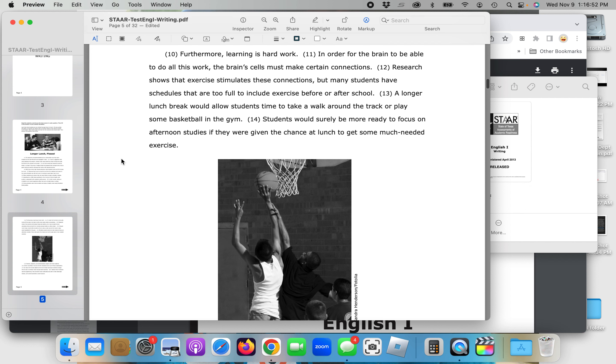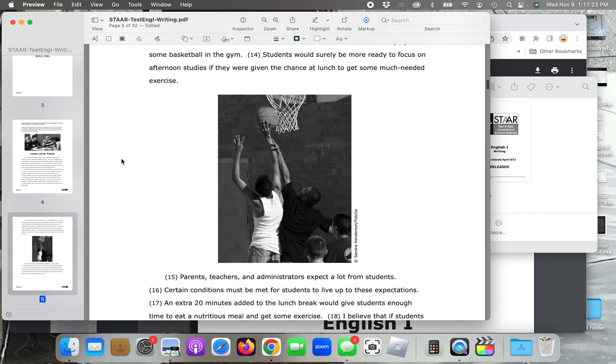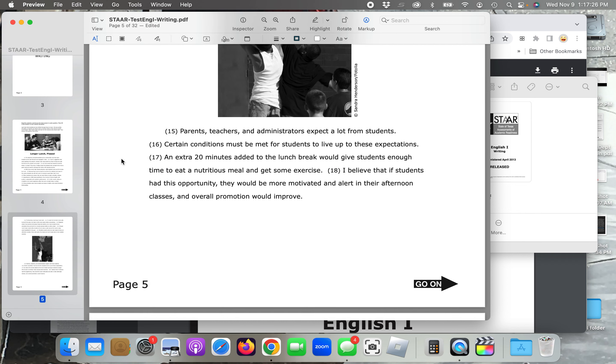Giving students more time to select and enjoy a healthy meal would therefore boost grades. Furthermore, learning is hard work. In order for the brain to be able to do all this work, the brain's cells must make certain connections. Research shows that exercise stimulates these connections, but many students have schedules that are too full to include exercise before or after school. A longer lunch break would allow students to take time to walk around the track or play some basketball in the gym. Students would surely be more ready to focus on afternoon studies if they were given the chance at lunch to get some much-needed exercise.